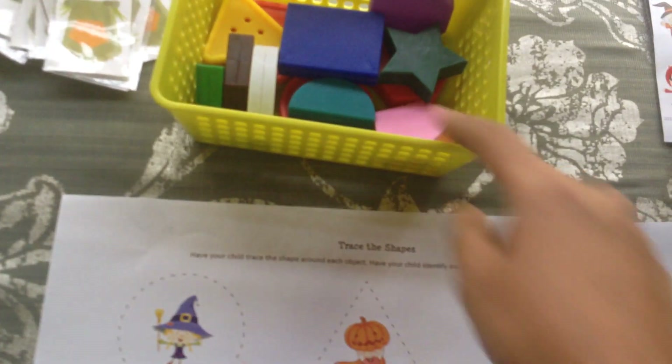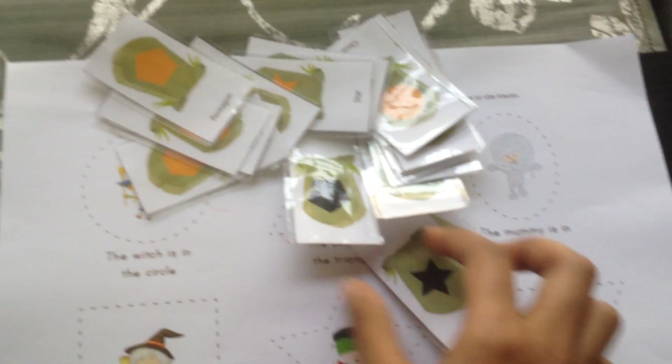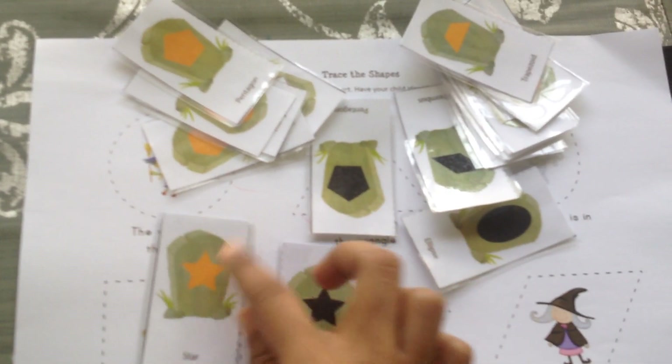Then we have a shape tracing activity. I'll help him trace the shapes, and then I have actual shapes here so he can go ahead and match them — so say this is a star, where will the star go? It will go here. I also have a set of printables where you do a fun shape matching activity: you have a shadow and the actual shape, so star goes with star, and so on and so forth.